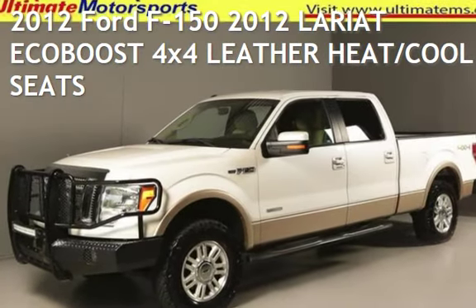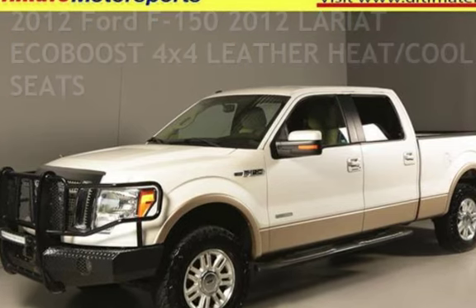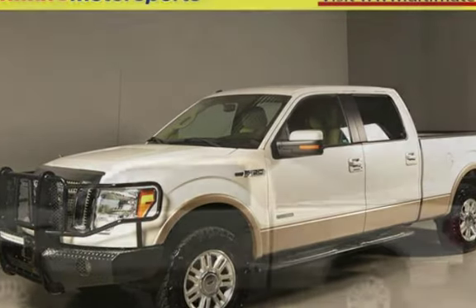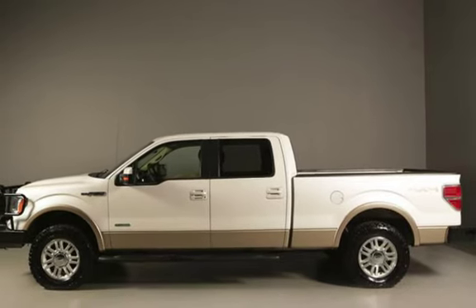Presenting a pre-owned 2012 Ford F-150. This four-door truck has a six-cylinder, 3.5-liter V6 engine, with four-wheel drive, and an automatic transmission.